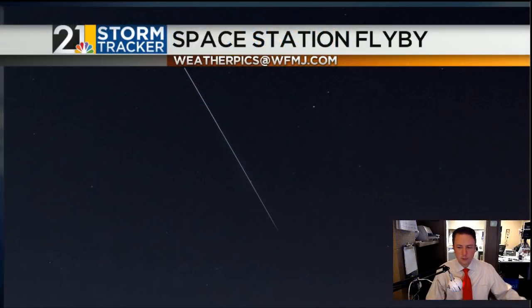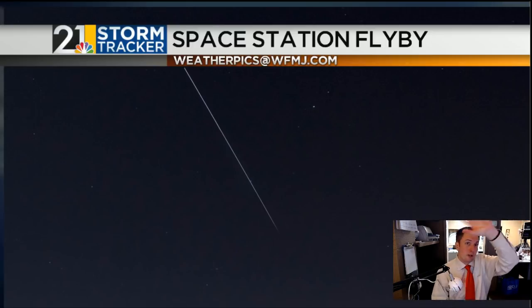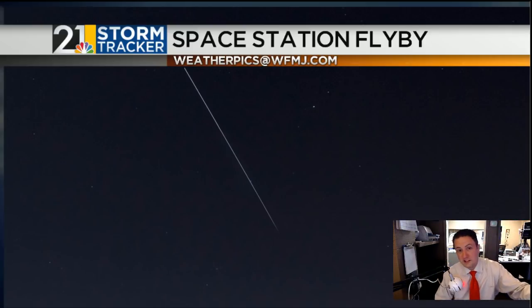Let's start out tonight with the International Space Station. Hopefully you have the StormTracker 21 app — you got a nice alert sent by me a little after 6 o'clock saying the space station's gonna fly overhead. This is one of the brightest and best flyovers we've had in quite a while, up at about 85 degrees in elevation — about as bright as it gets.